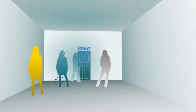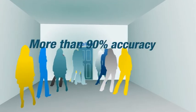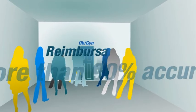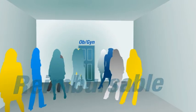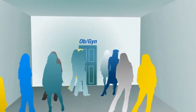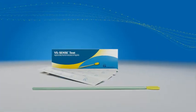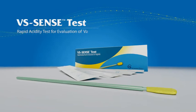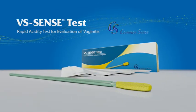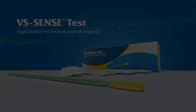Consider the advantages: a 10-second in-and-out test that offers immediate results and proven accuracy. All these make VS Sense Test the natural choice for a wide range of public and private clinical settings. Better patient care in cases of vaginal infection with VS Sense Test from Common Sense.